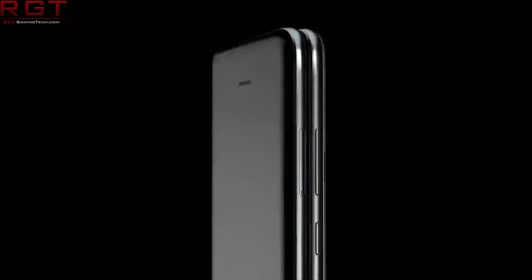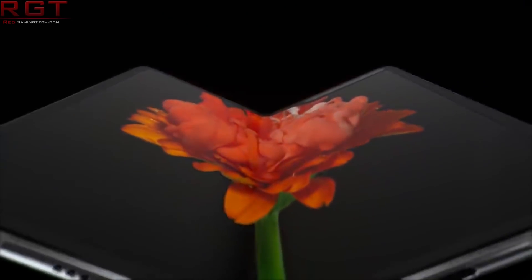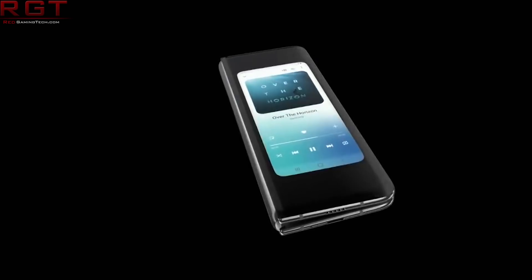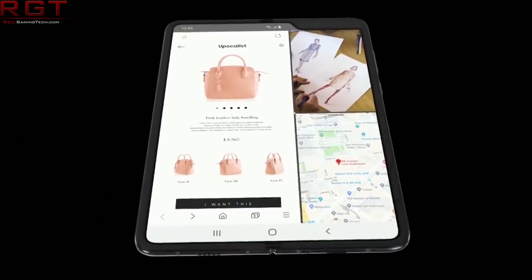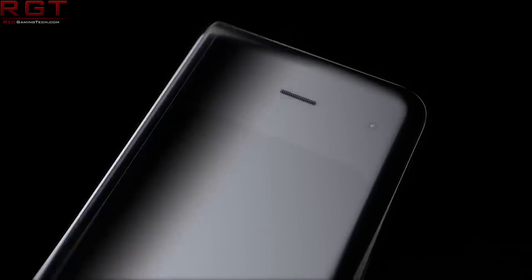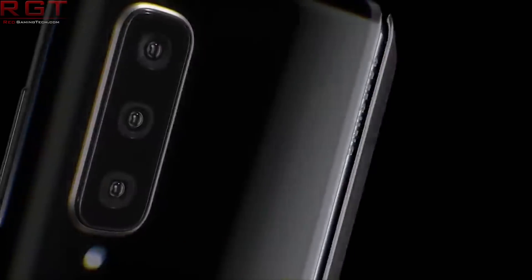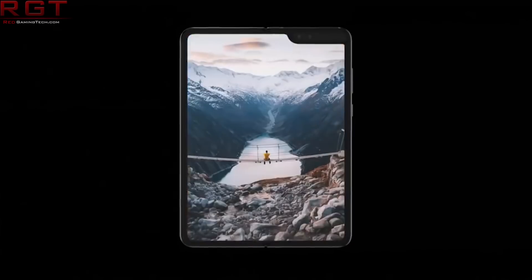Inside we see an octa-core Qualcomm Snapdragon 855, 12GB of RAM and 512GB of storage. In terms of the display size, it is a 4.6-inch Super AMOLED and a 7.3-inch QXGA Plus Dynamic AMOLED. We also see Android 9 as standard. For the back-facing camera, we see a 16MP ultra-wide-angle, a 12MP wide-angle, and a 12MP telephoto. For the front-facing camera, we see two sensors: 10MP and 8MP with 3D depth.